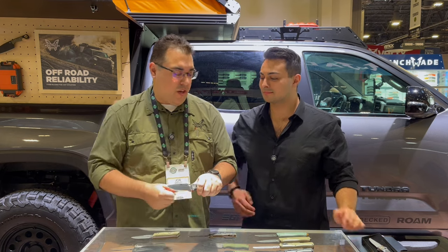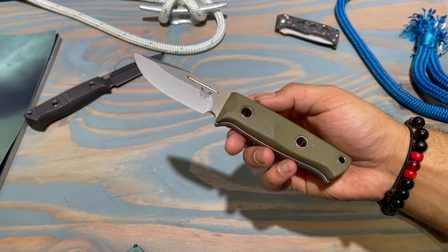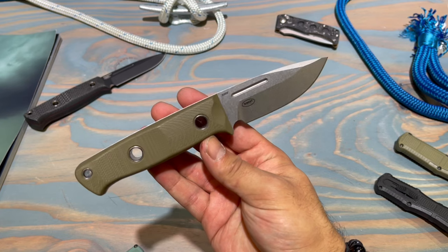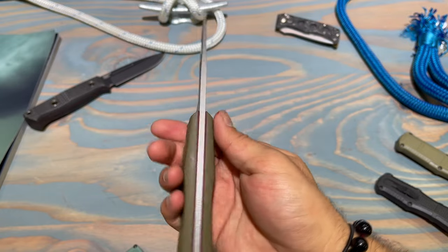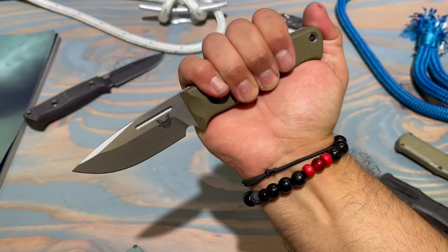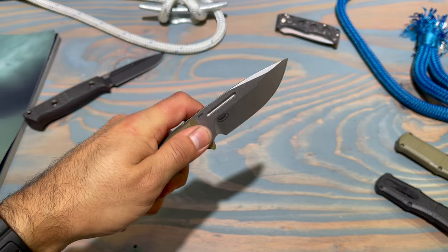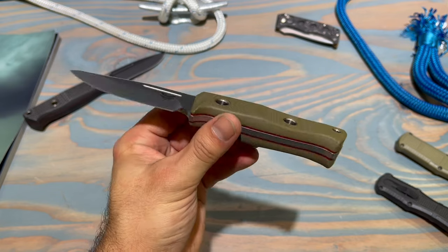One cool feature: there's a sharpened choil for pulling your ferro rod through and striking it. For minimalistic people, there's a Mini Bushcrafter with a shorter blade, OD green G10 with red liners, and S30V steel. Both knives are available in both configurations at both sizes — CPM CruWear on one, S30V on the other. Great for people who want something really robust for everyday carry or heavy-duty construction use.